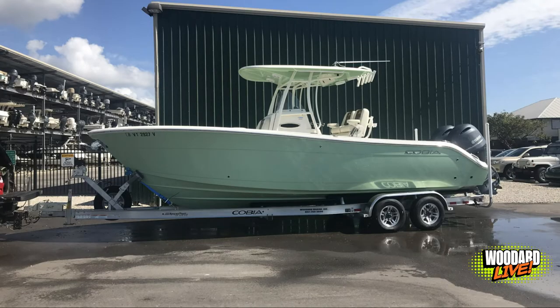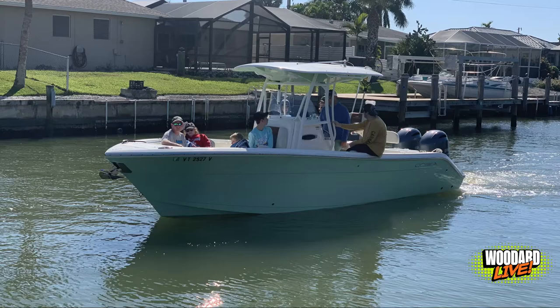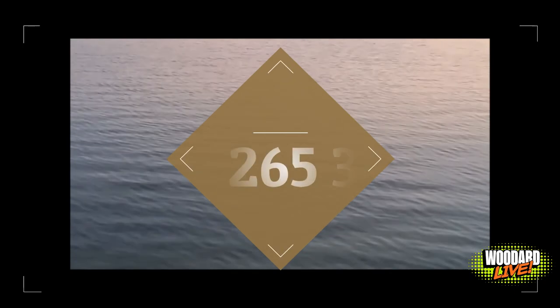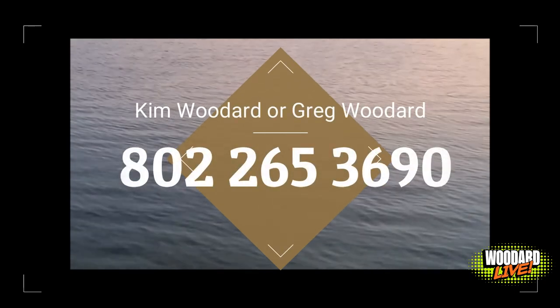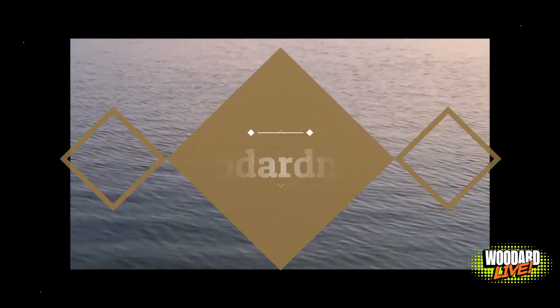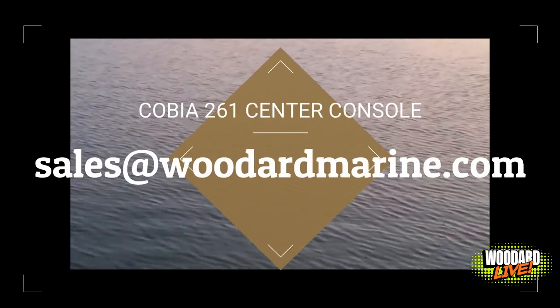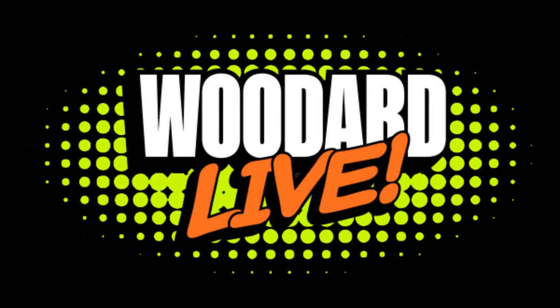We have this package listed right now for $137,000. It is a steal — you're getting an amazing deal because it's one of our demo boats. If it interests you, please give us a call. You can reach out to Kim or Greg at 802-265-3690, or you can email them at sales@wittermarine.com. And remember, keep living the dream in the 802.